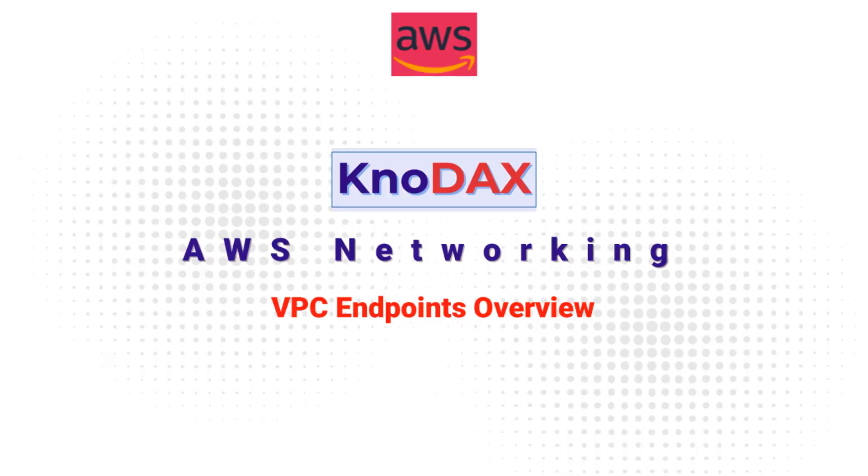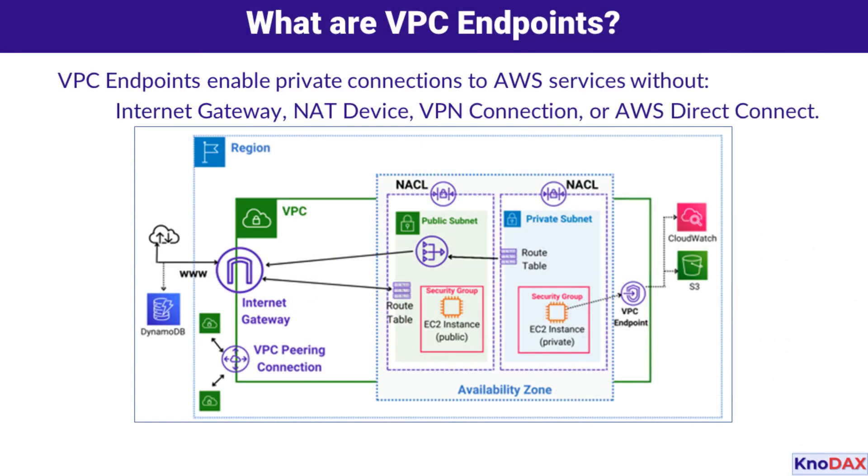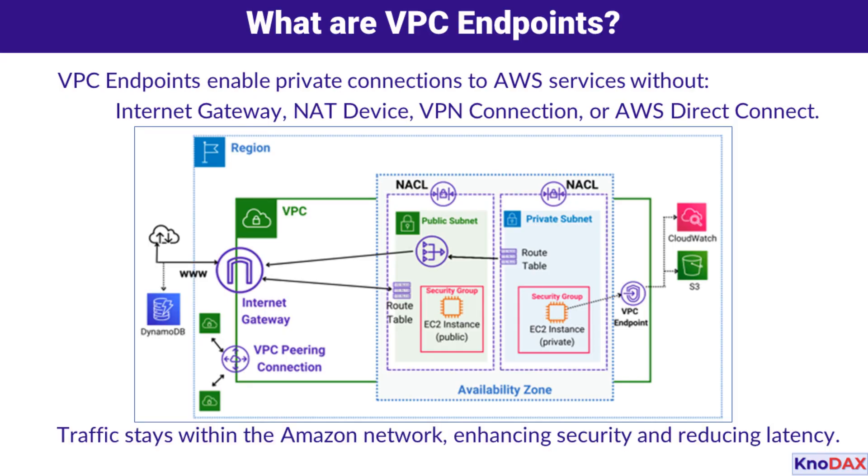Welcome to this video on VPC endpoints. In this video, we'll explore how VPC endpoints empower secure, private, and efficient connectivity to AWS services. VPC endpoints enable secure and private connections to AWS services, eliminating the need for an internet gateway, NAT device, VPN connection, or AWS Direct Connect by keeping traffic within the Amazon network.